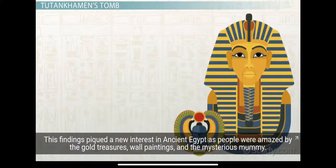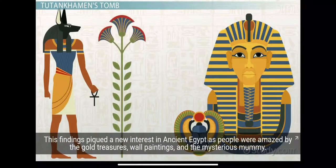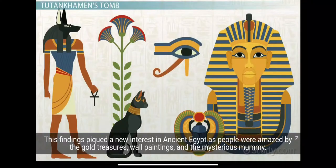This finding piqued a new interest in ancient Egypt as people were amazed by the gold treasures, wall paintings, and the mysterious mummy.